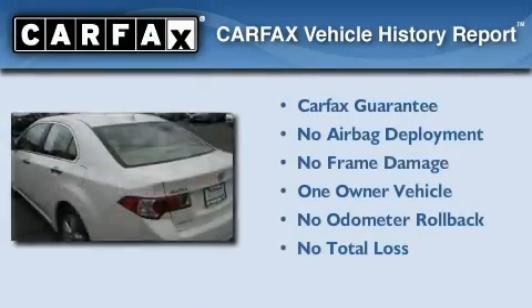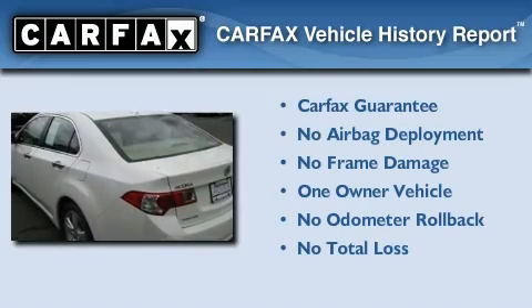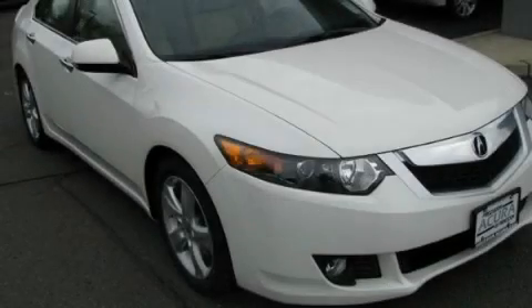This Acura has had only one owner and it qualifies for the Carfax buyback guarantee. Call or visit us right now and arrange your test drive today.